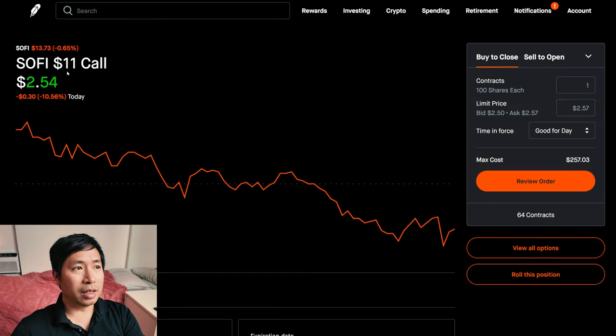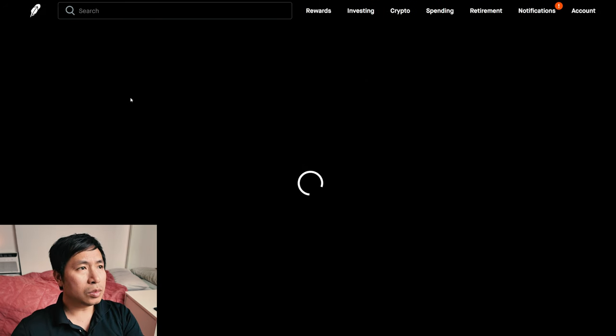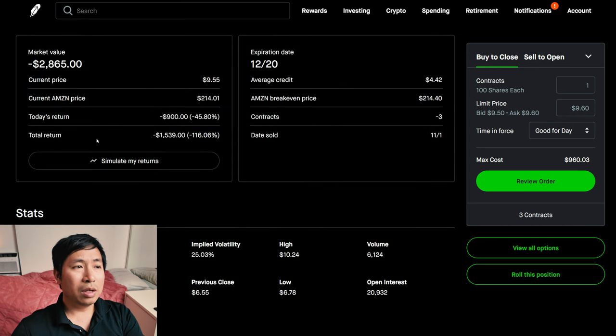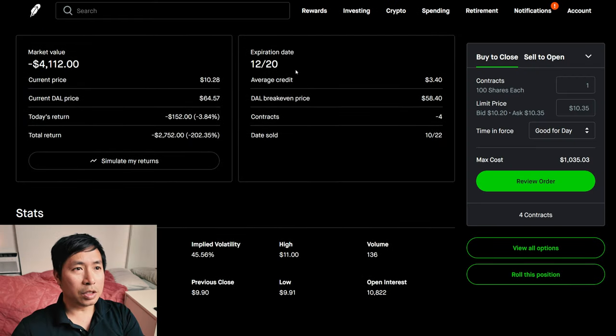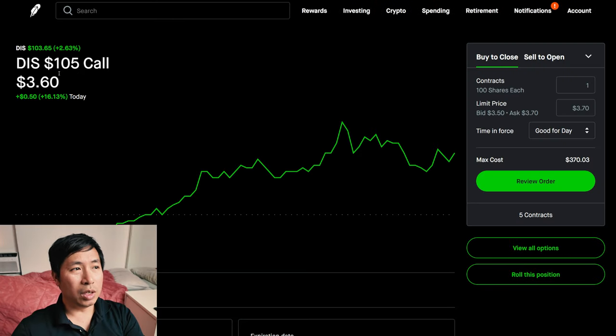For my options, I'm selling SoFi $11 covered calls. These expire November 22nd. My total return — I am down $13,120. I'm selling Amazon $210 covered calls. These expire December 20th. My total return — I am down $1,539. I'm selling Delta Airlines $55 covered calls. These expire December 20th. My total return — I am down $2,752.